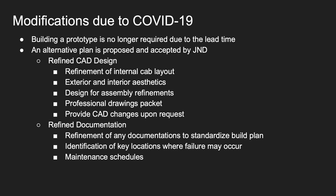COVID-19 caused our timeline to change. The build portion of this project was no longer required due to extended lead times. The team proposed a plan to J&D: by refining our CAD design, refinements to the internal cabin layout were made, exterior and interior aesthetics were modified, design for assembly features were included, and professional drawing packets were provided.